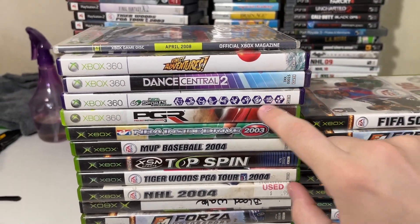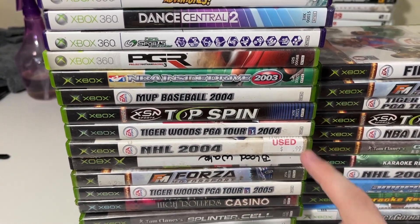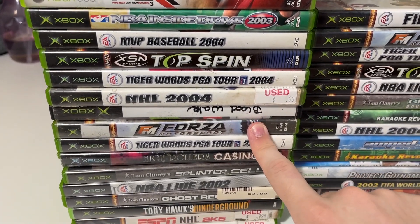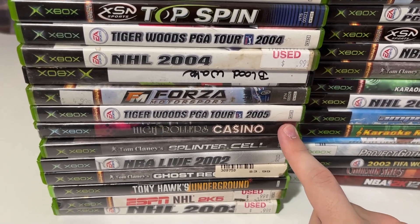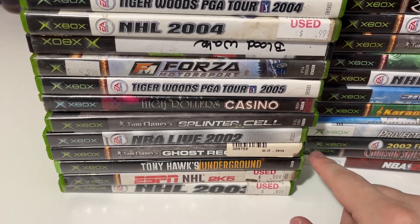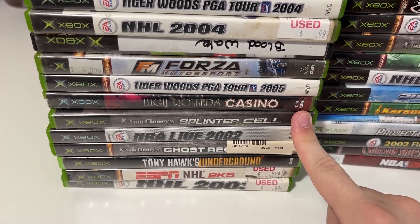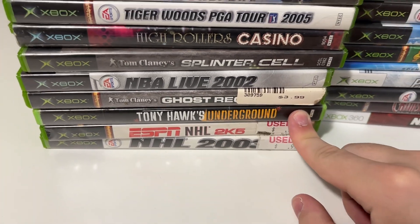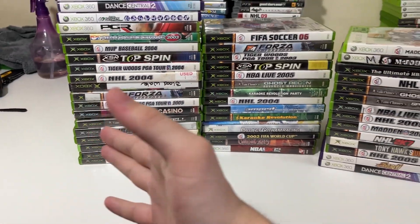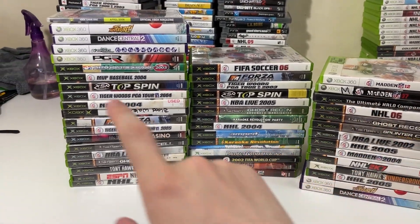Deca Sports Freedom — Deca Sports games are worth quite a bit for the Wii, not sure about 360. PGR 3, all the racing games sell quite well for us. Top Spin I've seen a couple of times. Another copy of Forza Motorsport. Some casino games have actually been selling well recently. Ghost Recon is about five to six dollars. Splinter Cell is somewhat popular. And another Tony Hawk's Underground — very popular title.